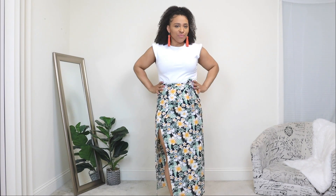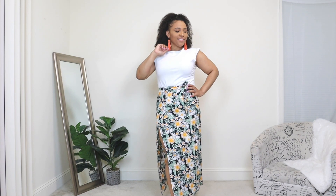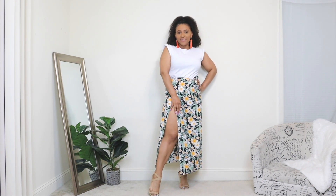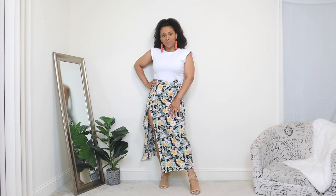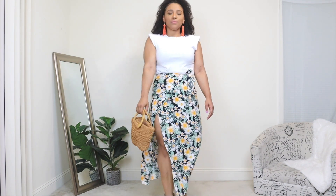I'm going to be accessorizing with a pair of dangly earrings in an orange color — this adds a nice pop of color and contrasts well with the colors of the maxi skirt. For shoes I'm adding a pair of crisscross wedges in a nude color. Because the skirt has so much detail and print, the complementary pieces should be toned down, like a white top and nude shoes. Lastly, I'm adding a small wicker bag that gives a nice springy and summery touch.